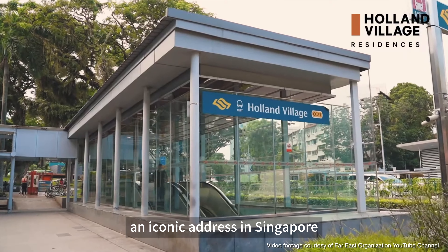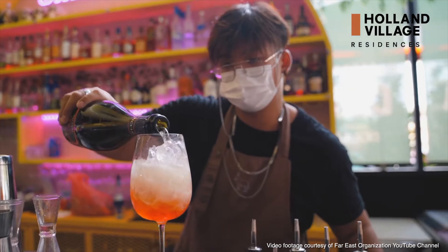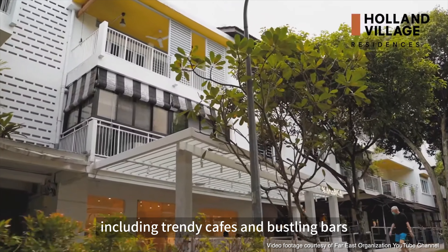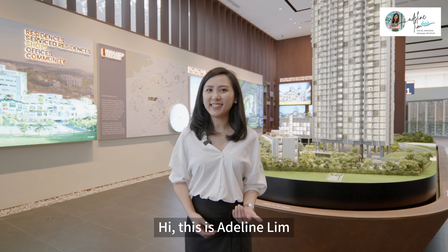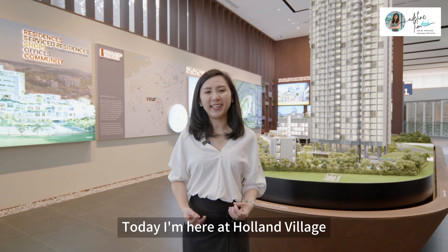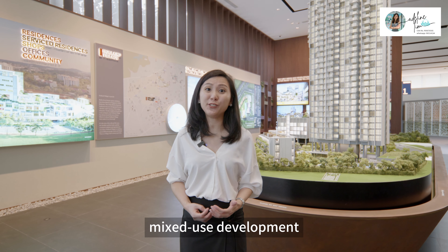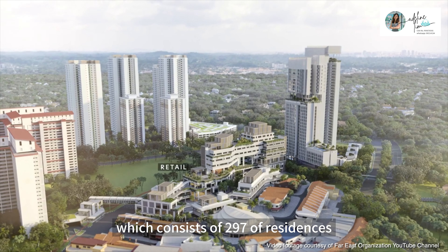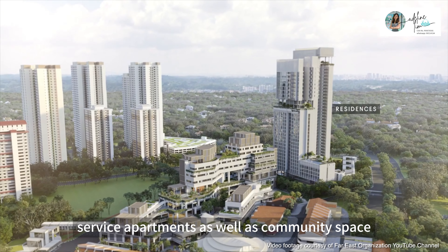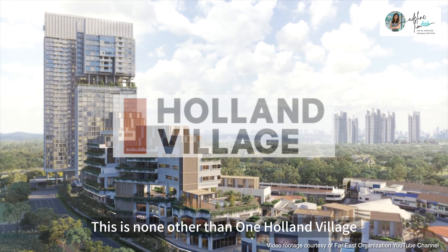Holland Village, an iconic address in Singapore, is famous for its laid-back and bohemian atmosphere. It offers a wide range of attractions, including trendy cafes and bustling bars. Hi, this is Adeline Lim. Welcome to my Adeline Lim Show Flats Tour Series. Today I'm here at Holland Village to check out a nearly completed mixed-use development which consists of 297 residences, shop houses, retail service apartments, as well as community space. This is none other than One Holland Village.